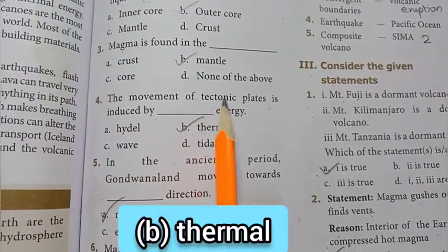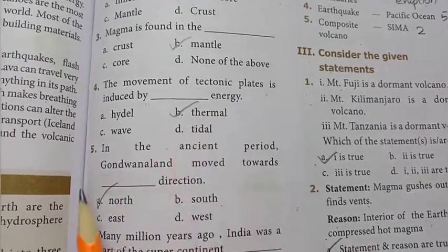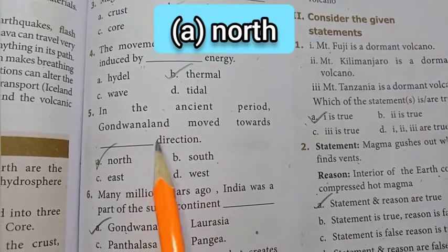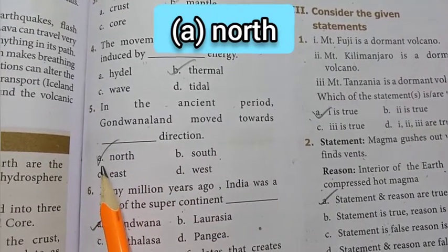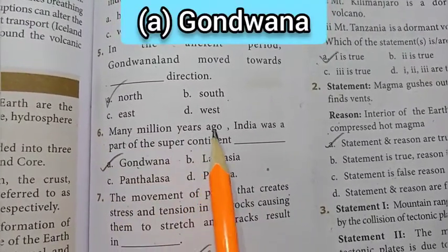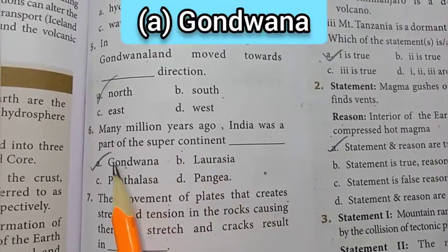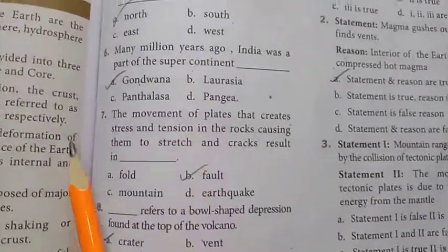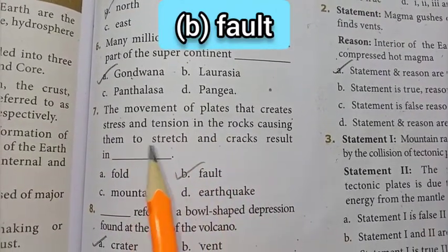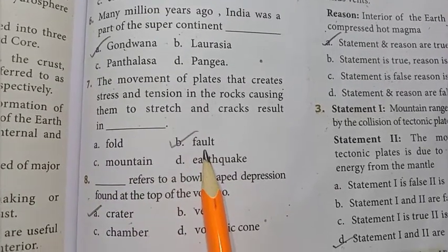4th question: the movement of tectonic plates is induced by option B — thermal energy. 5th question: in the ancient period, Gondwana land moved towards the dash direction. The answer is option A — north direction. 6th question: many million years ago, India was a part of the supercontinent. The answer is option A — Gondwana. 7th question: the movement of plates that create stress and tension in the rocks causing them to stretch and crack results in option B — fault is the answer.